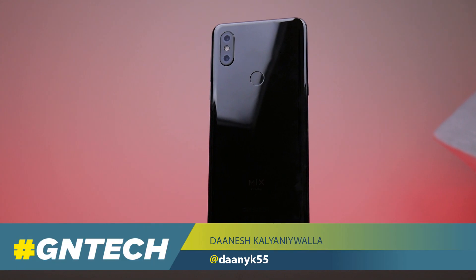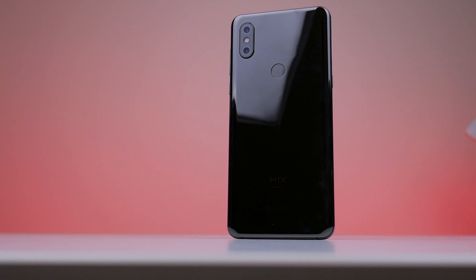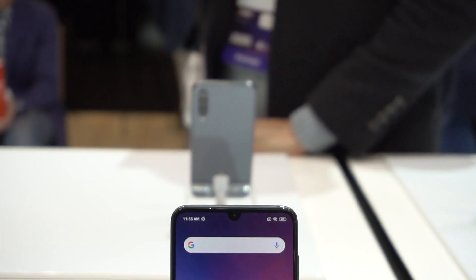We took a look at Xiaomi's Mi Mix 3 earlier, but at this year's MWC, we got to see more from Xiaomi in the Mi 9 and the Mi Mix 3 5G edition. Starting with the Mi 9, it's Xiaomi's flagship phone for the start of the year.